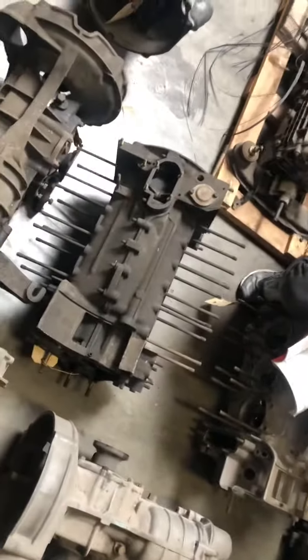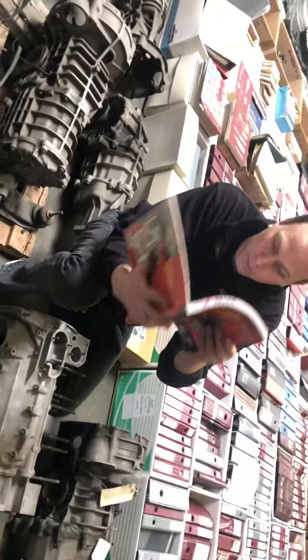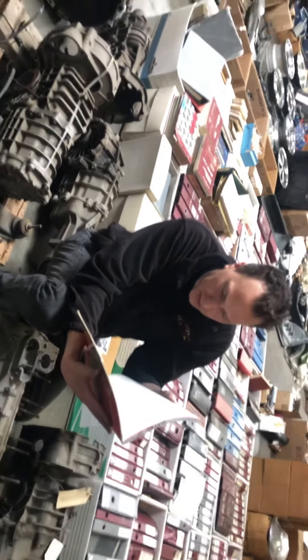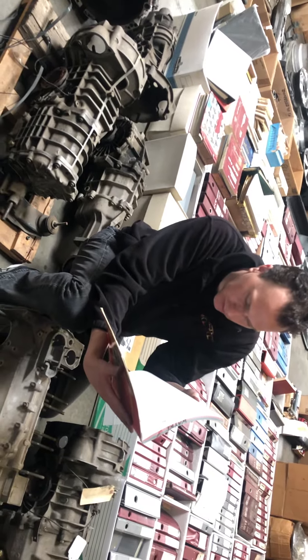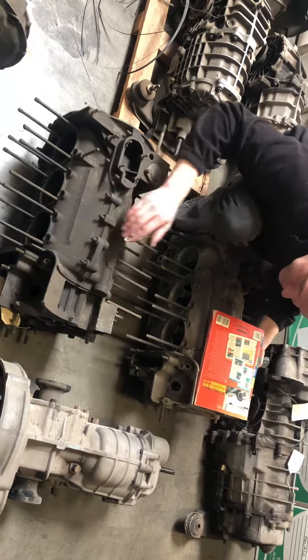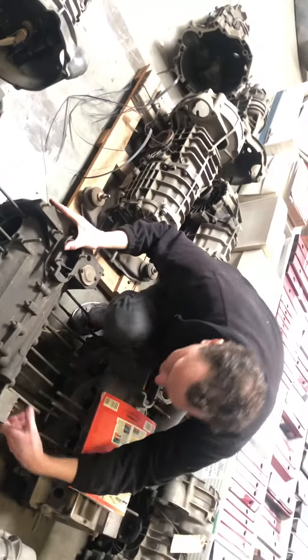The engine stamp number is 6341607. According to this excellent book written by myself, 634 corresponds to a 1974 911 S, and also Carrera — interesting. The engine type on it is 911/93.